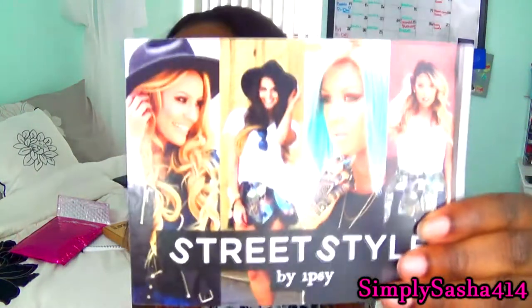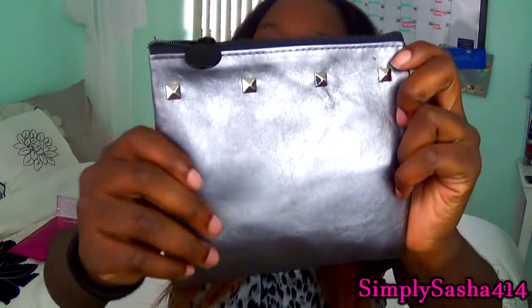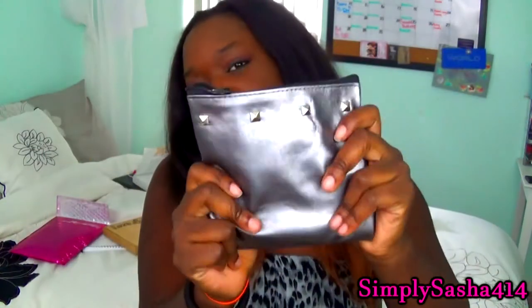The theme this month is Street Style. This is the card, this is the bag, and I honestly really like the bag — it's kind of edgy with the studs and I like the feel of it, so that's a plus.